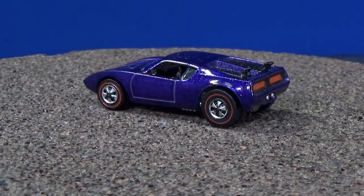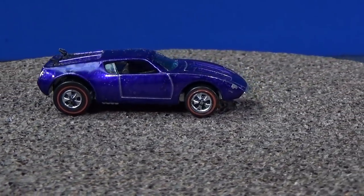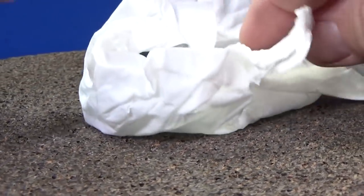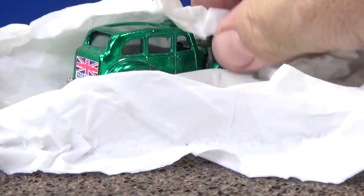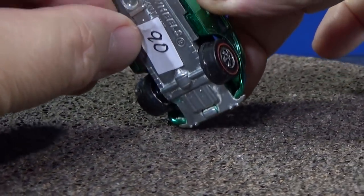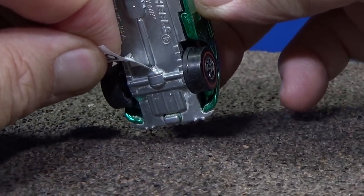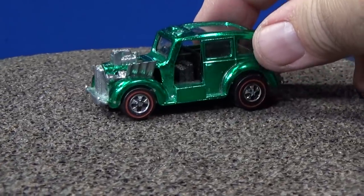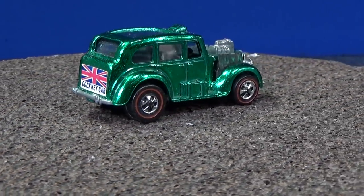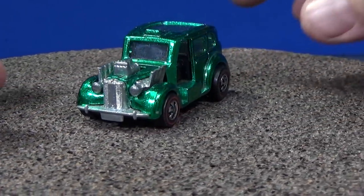I'll get a couple colors of each casting. Let's see what this one is — oh, I already knew because of the shape. Cockney Cab, in a green color. Has $90 on the base. Price is all relative — relative on condition, color, rarity, whether it's US or Hong Kong, color of the interior, color of the windows. It's not my area of expertise, and that's why I don't talk about pricing for red lines for sure.